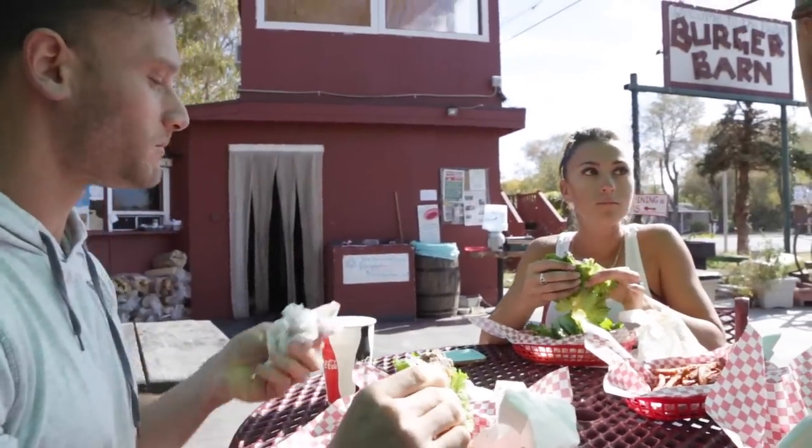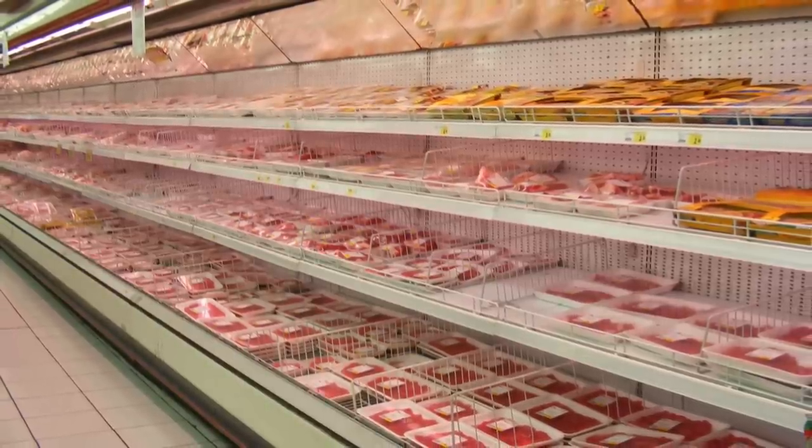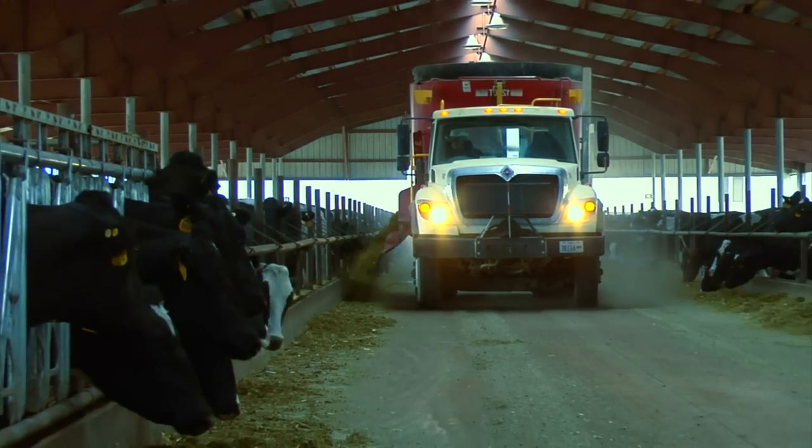Why? Because the fatty acid profile is completely different and it simply has to do with how the cow is raised. So when we look at conventionally raised beef — meaning most of the beef that you're going to see in the grocery store — the cow is born, it's raised out in the pasture for a little bit, and then it's brought into a facility where it's just fed a bunch of grain, like corn and soy. This ends up being a very bad thing, and I'll explain that later on when I start breaking down the fatty acid composition.